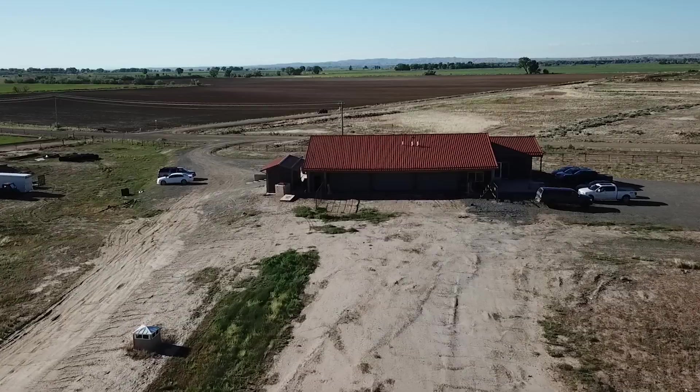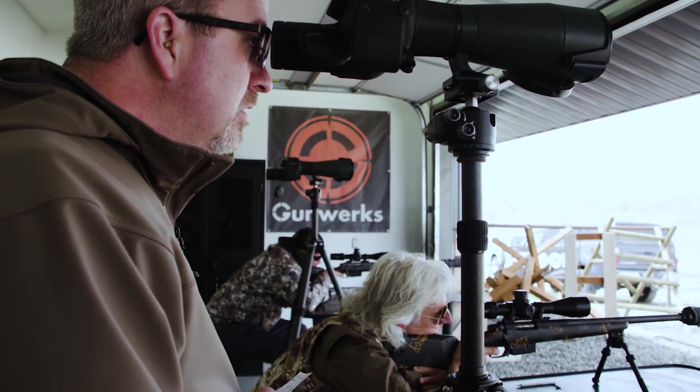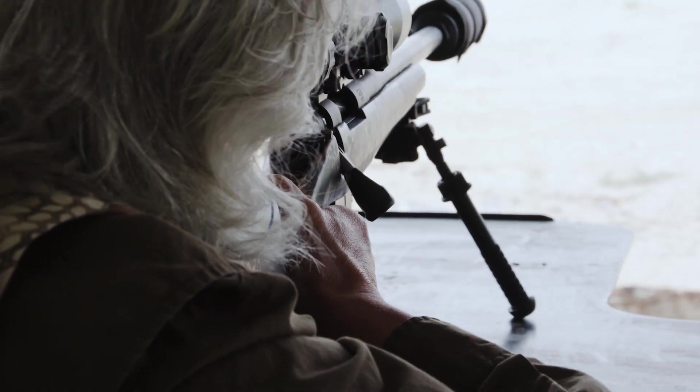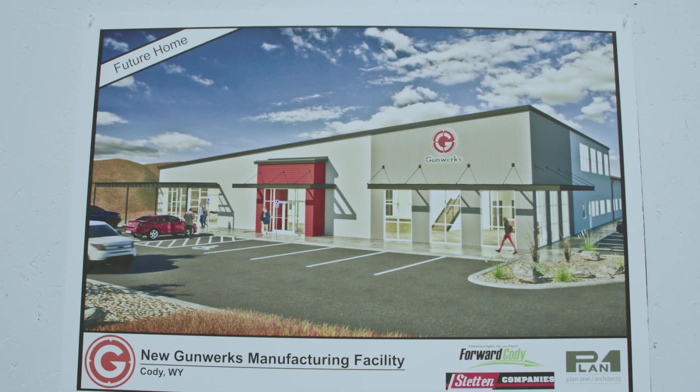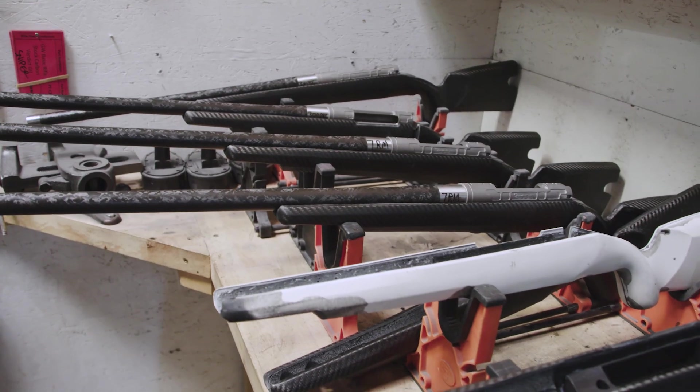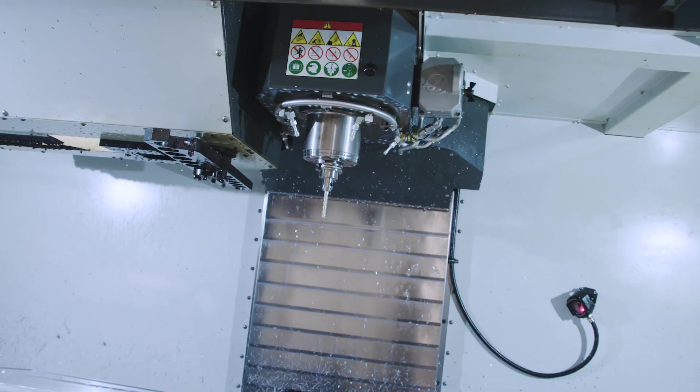On this episode of Rugged Expeditions, I've got the chance to try out Gunwerks' brand new long-range rifles and get a private tour of their factory where they are assembling the best rifles on earth, made right here in America.